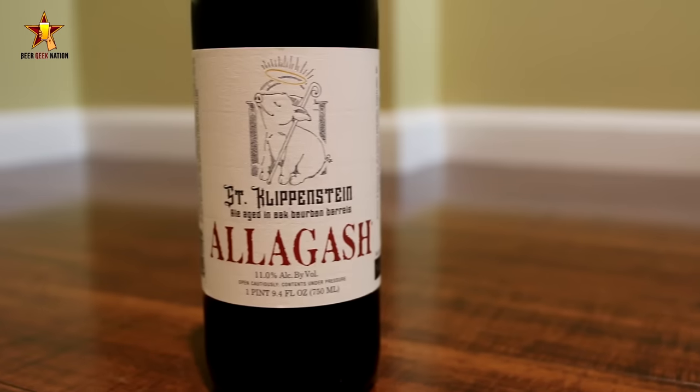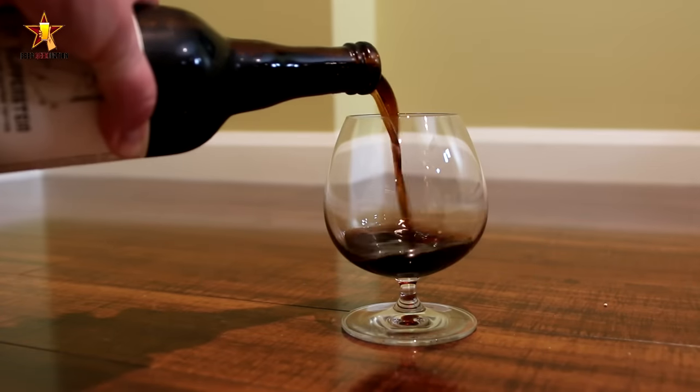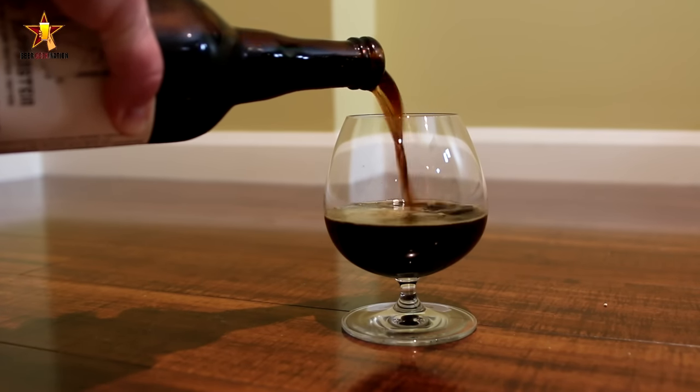I picked this one up at qualityliquorstore.com — you can go there, order it, have it shipped directly to your house. Very excited about this one. I'm a big Allagash fanboy, I'm not going to deny it.